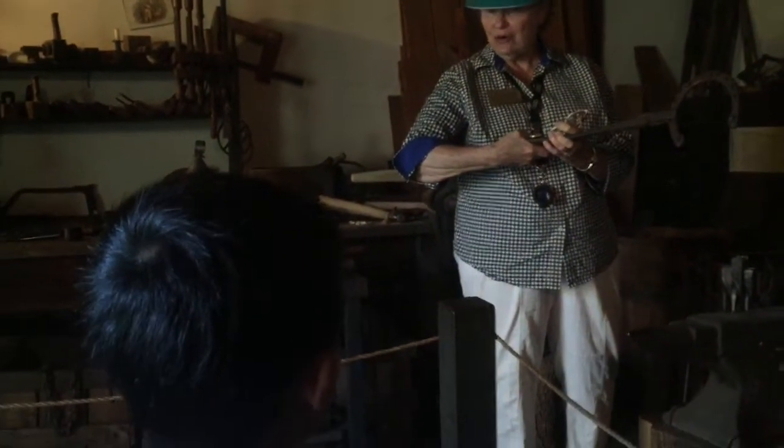Now we're entering the stable. Our tour guide is showing us how to fix a horseshoe.